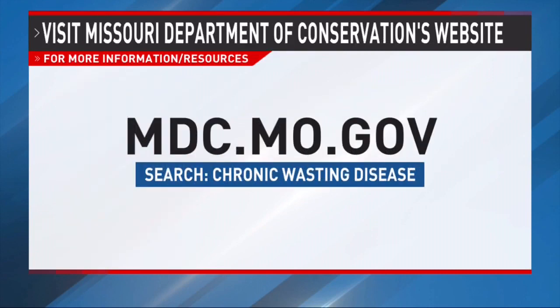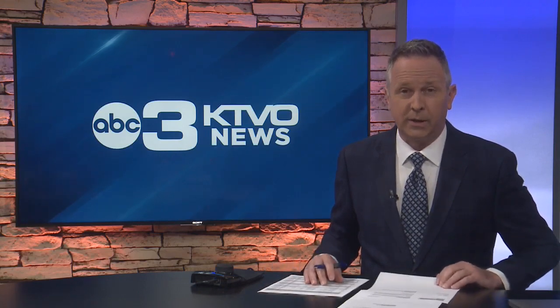To learn more, you can visit the Department of Conservation's website by going to the address on your screen and searching for chronic wasting disease. In Kirksville, reporting for KTVO News, I'm Trey Wiggins. We also have resource links posted on our website. Look for this story on ktvo.com.